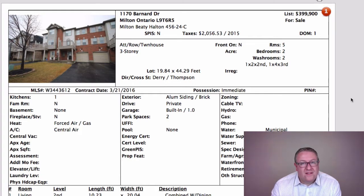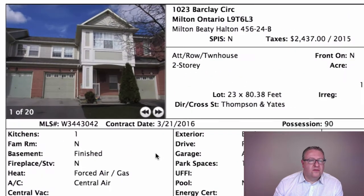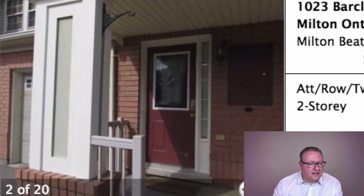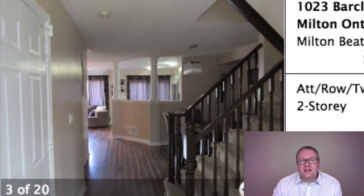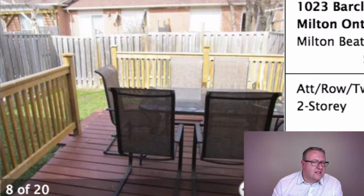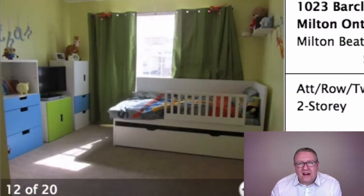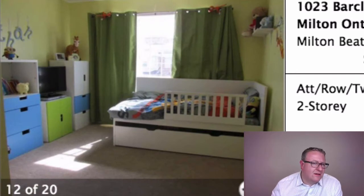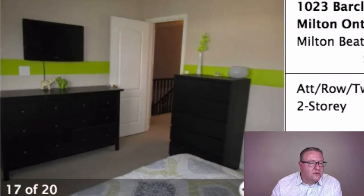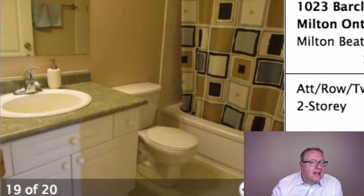Barclay looks like a pretty good deal — $499k is the price. I think they're holding back on offers for a week, so we've got March 29th. Good-looking floors, nice kitchen, a bit of a deck in the back. Landscaping doesn't get a lot of value — maybe 20 cents on the dollar that you actually get back on average. Three bedrooms upstairs, two full bathrooms; the master ensuite just has a shower and no tub.